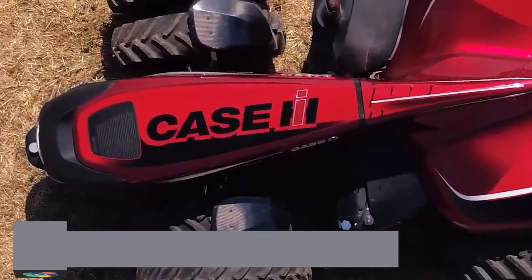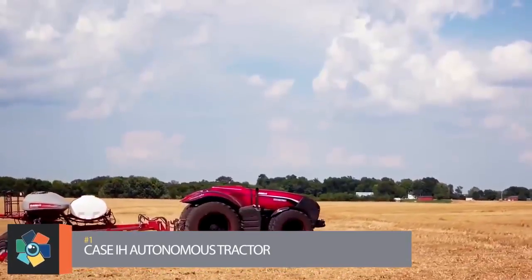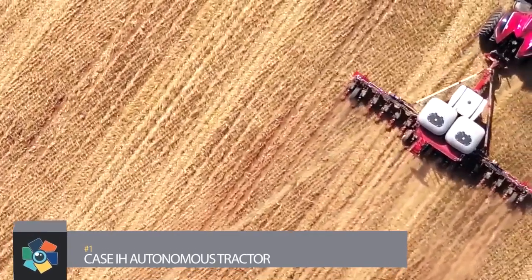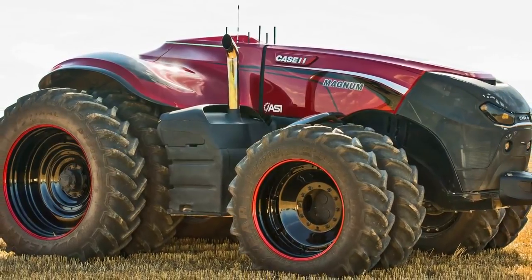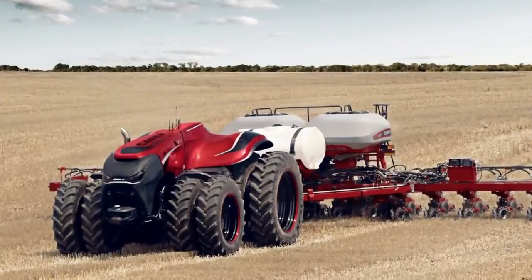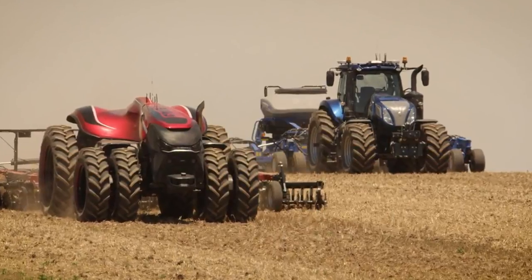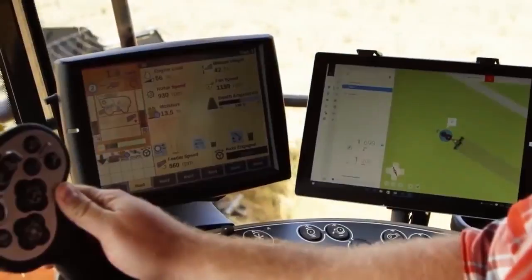Number 1: The Case IH Autonomous. The Case IH Autonomous tractor has the ability to change the future of the farming industry. The concept tractor bases its cabless design on current Magnum tractors with modified styling. A completely interactive interface allows farmers to control pre-programmed operations remotely using a computer or tablet.